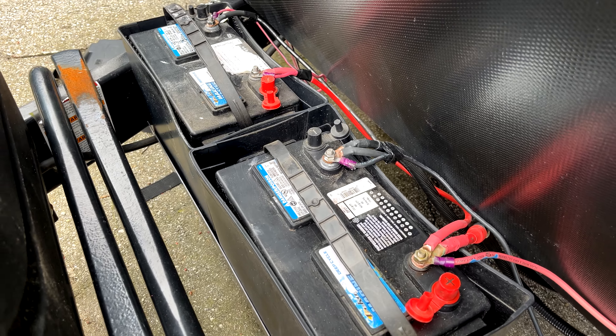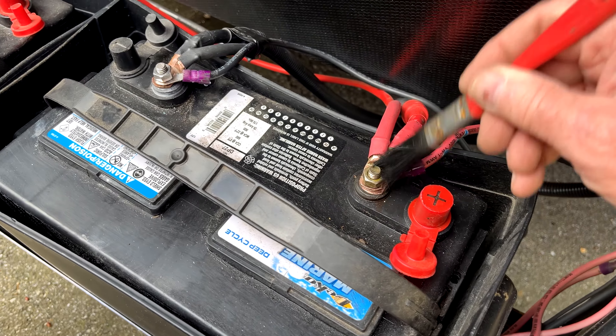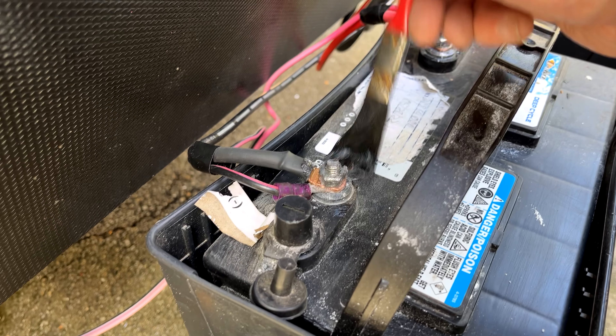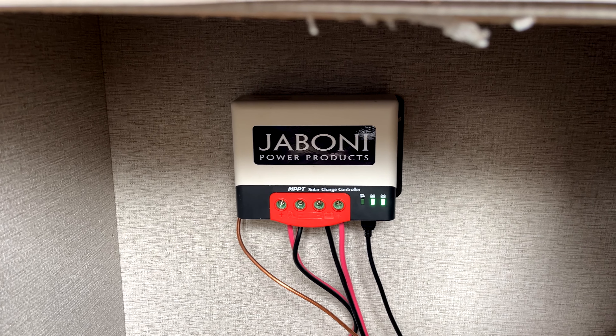After a quick call to a tree service company, I began the process of de-winterizing the camper. Once the batteries were connected, I used dielectric grease on the battery terminals to protect them from corrosion. Once I was sure that I had power to the solar controller, I went up to the roof.